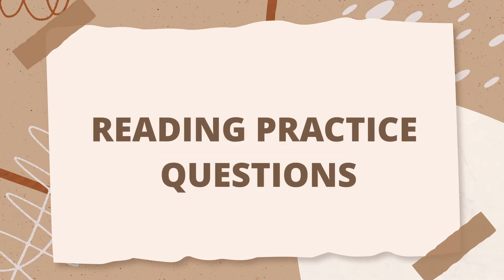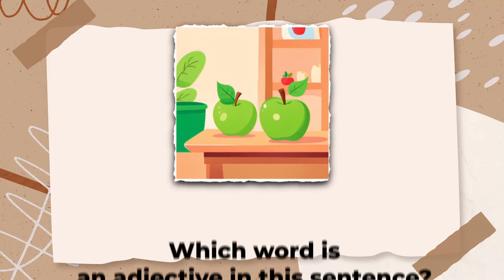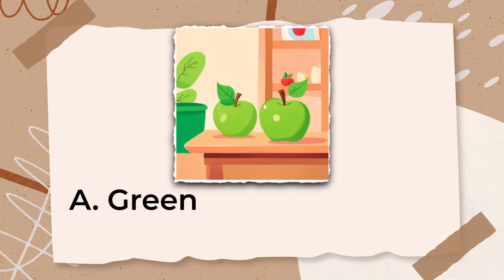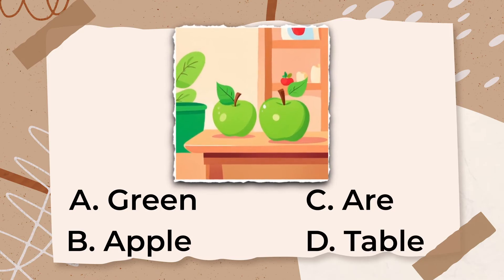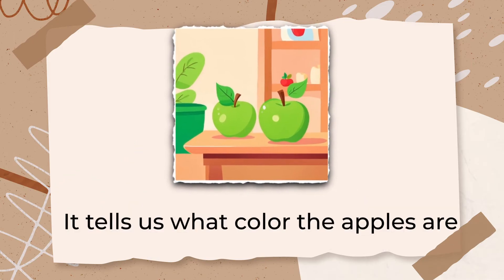Let's continue to the reading practice questions. The following question is considered easy. Which word is an adjective in this sentence: 'The green apples are on the table'? A. Green, B. Apple, C. Are, D. Table. The correct answer is A, Green. The word 'green' is an adjective because it tells us what color the apples are.